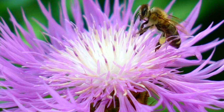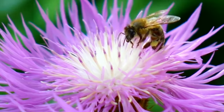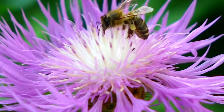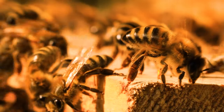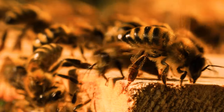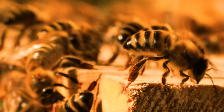Physical Features. The compound eyes, a mosaic of hexagonal lenses, grant them a panoramic view of their surroundings, while also perceiving the ultraviolet patterns hidden within the petals of flowers. The wings, delicate yet robust, beat over 200 times per second, propelling them through meadows and back to their hive with laden legs. Remarkably, these wings not only facilitate flight but also aid in temperature regulation of their cherished home.